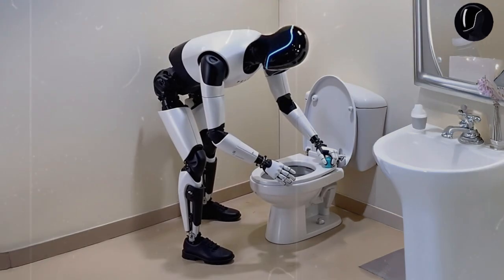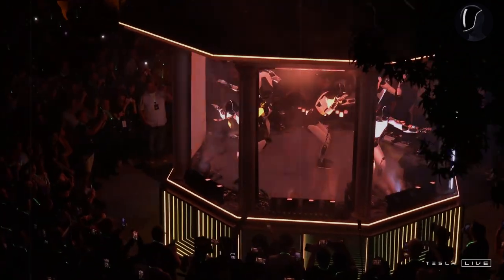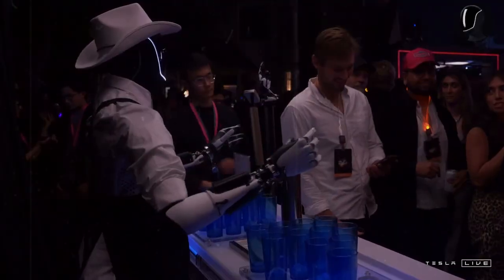Even Boston Dynamics' CEO has recognized Tesla's swift progress with its humanoid robot project. In just one year, Tesla's team has built several functional robots from scratch, a remarkable feat that has brought attention to the importance of this technology, which has been discussed for decades.